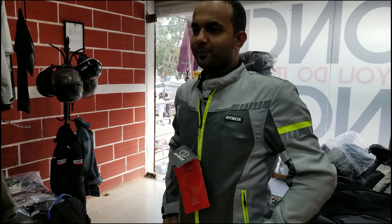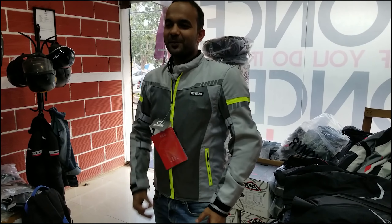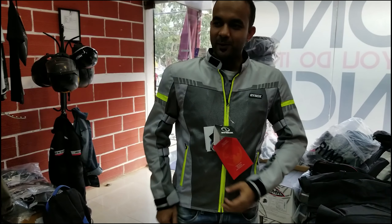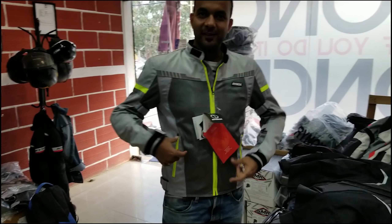I feel like this is attractive. This is attractive, right? Yes. This is attractive. With the bike, the gray and the gray — it's matching.